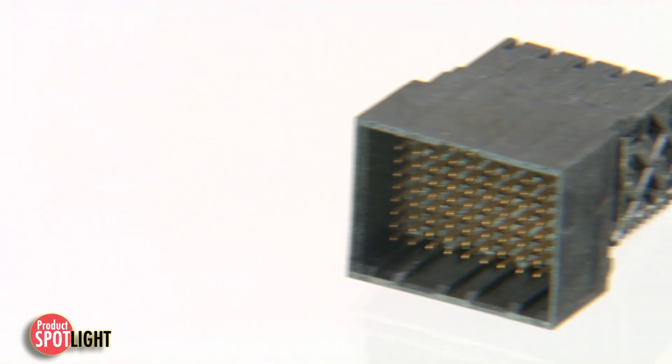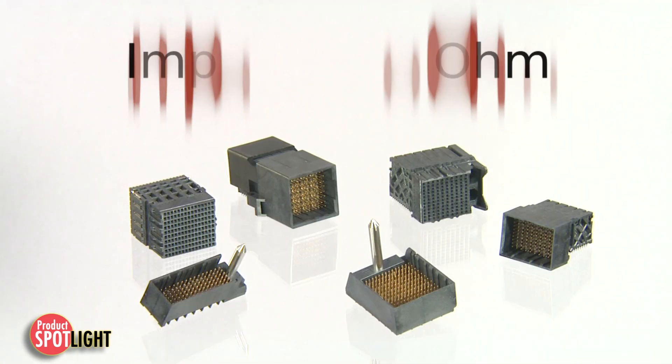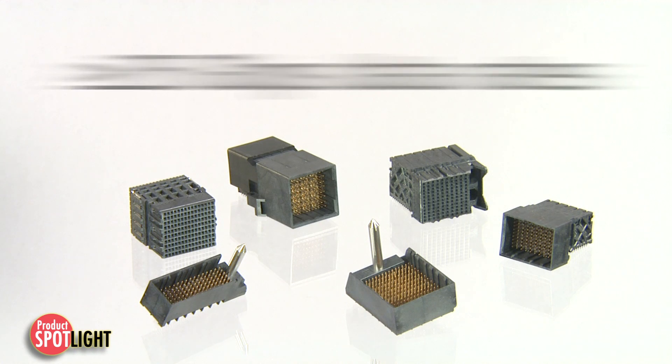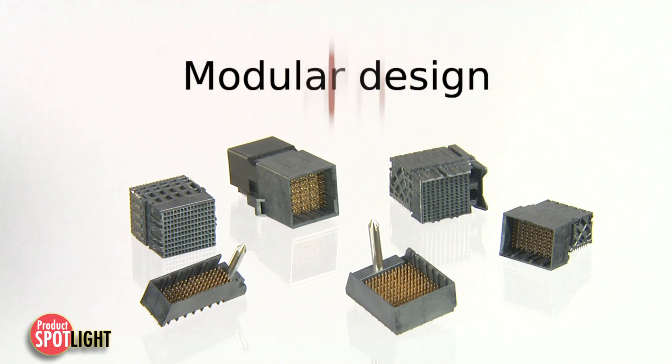Pushing the density envelope to meet new generation high-speed application demands, the IMPACT 100 Ohm Backplane Connector System features data rates up to and beyond 25 gigabits, superior signal integrity, electrical performance, and modular design.